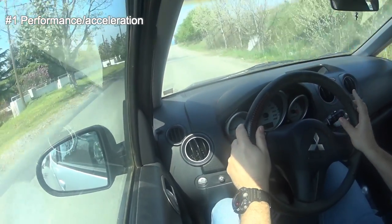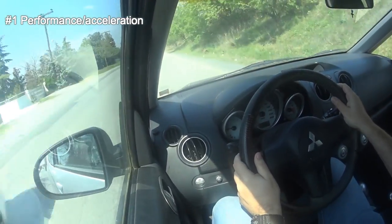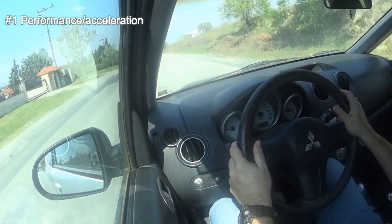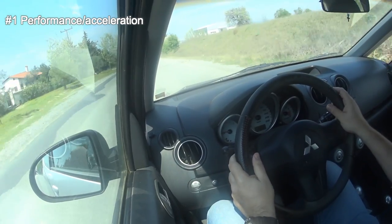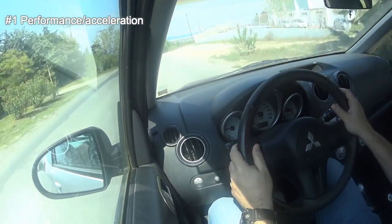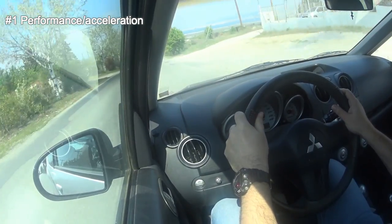I'm not going to push it since we've just started, because it's a turbo car. You should wait until the engine picks up some temperature and the oil temperature rises up, and then you can push it a bit.